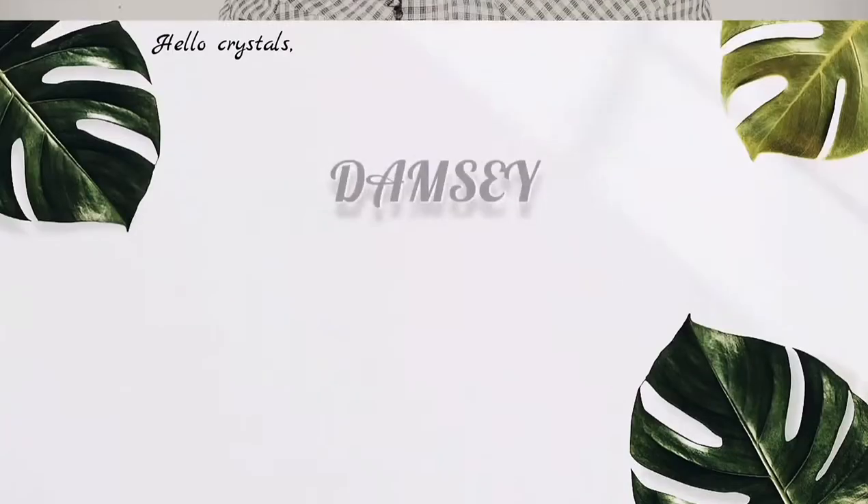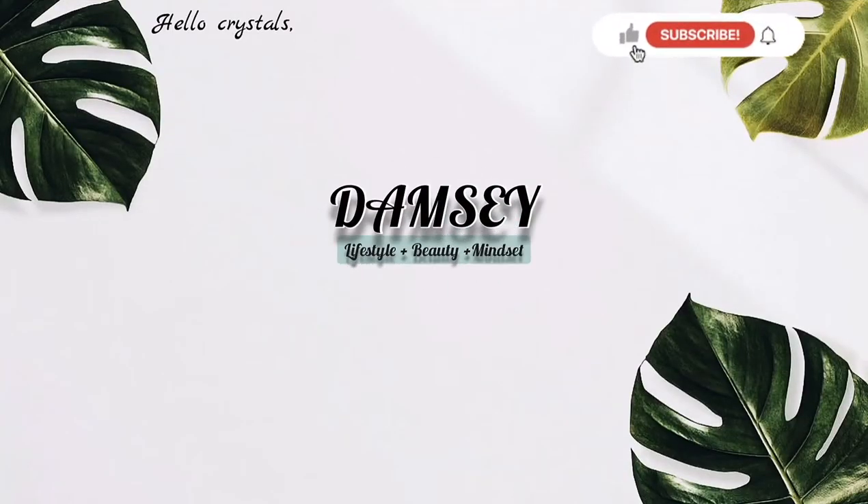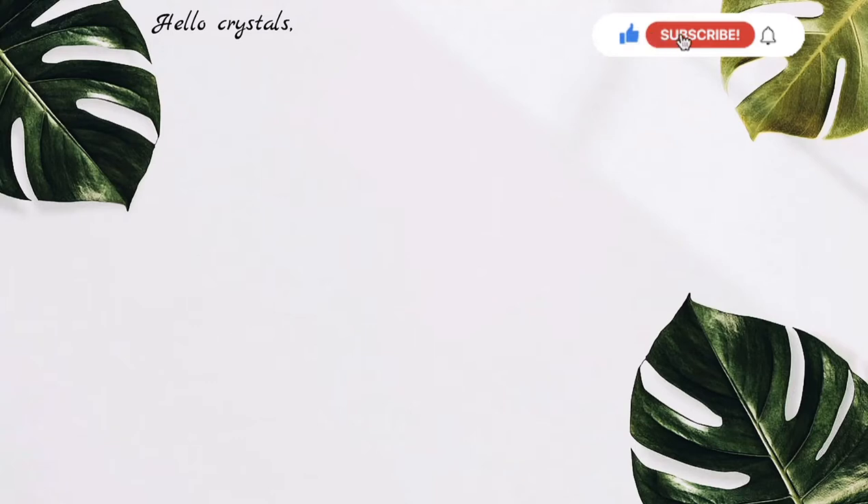Many times skincare brands try to overhype their products, promising results in seven days, two days, three days. If there's any product that promises it's going to reduce the appearance of serious sunburn in two days, I'd advise you to run from such products. So what this product actually does is...